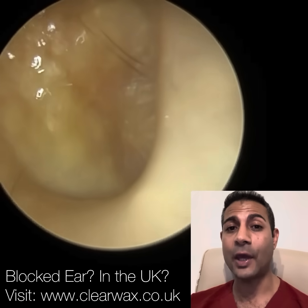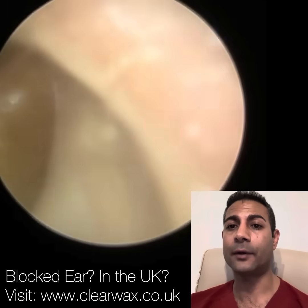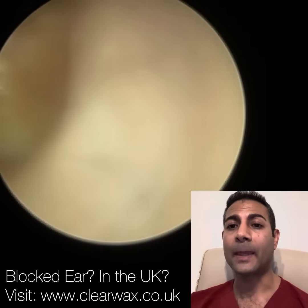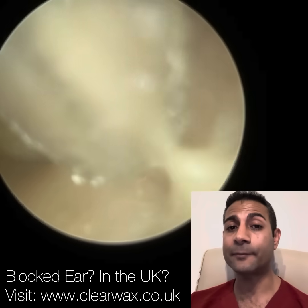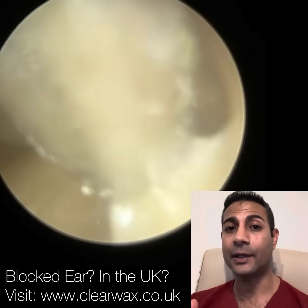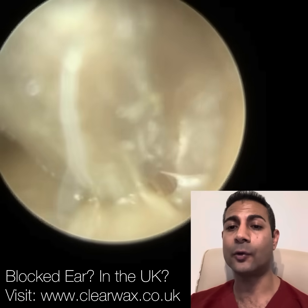Thank you for joining me in my latest video using the iClearScope Endoscope. This is part two of a video that I uploaded last week. This patient attended with bilateral otitis externa and I suspected that this infection is Candida, which is a fungal infection of the ear, also known as otomycosis.